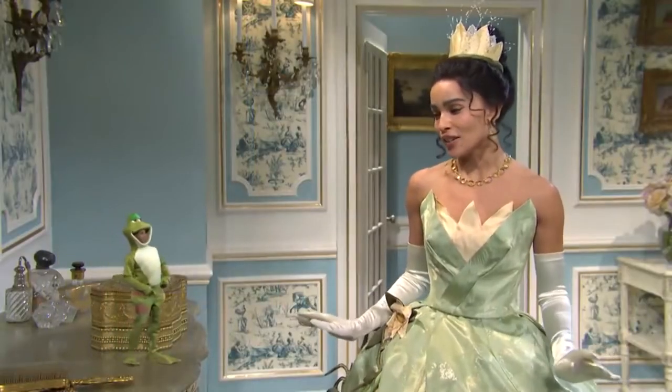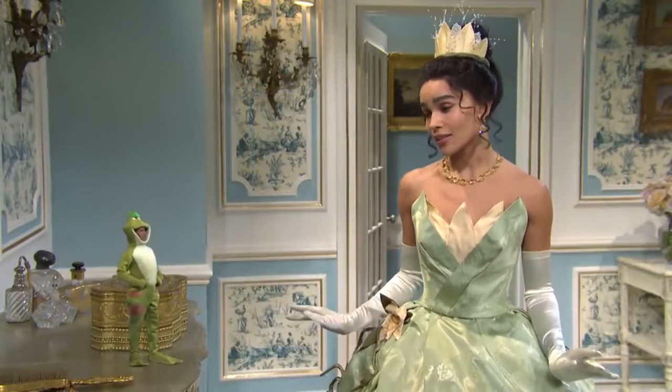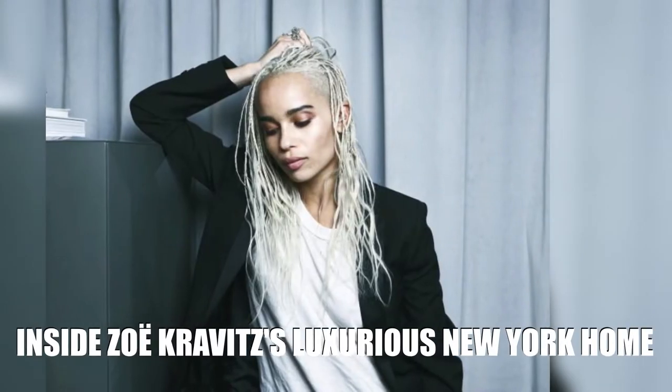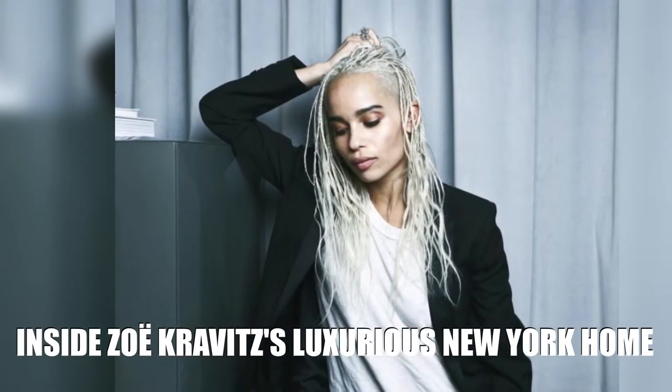Despite being a Los Angeles native and previously living in a neighborhood famous for its celebrity residents, the 33-year-old star recently spread her real estate wings by purchasing a charming property in New York City. From an interesting history to the kind of amenities that'll simply blow you away, there's a lot to love about this multi-million dollar estate.